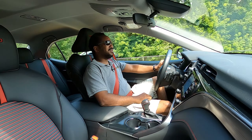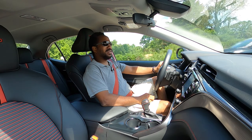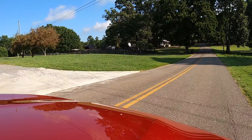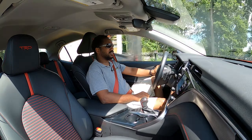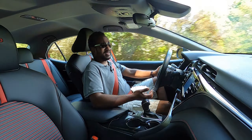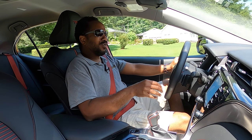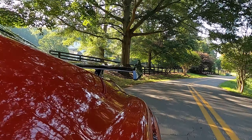No matter what it looks like or what the badging says, the Toyota Camry has never been a sports sedan. But the AC is cold, the seats are comfy, and the slight improvements from the TRD components are a move in the right direction. Plus, visibility is everything you'd expect from a Camry, except for the ever so slight obstruction from the wing out back.